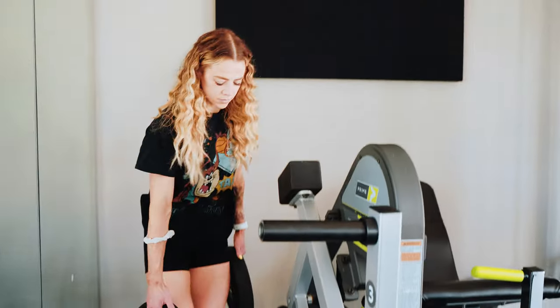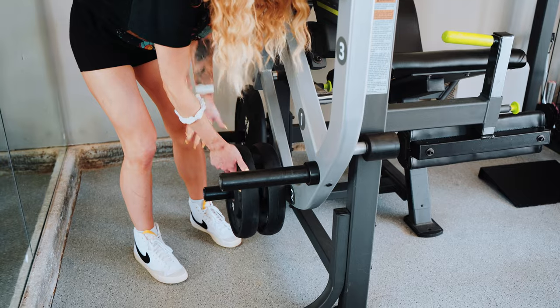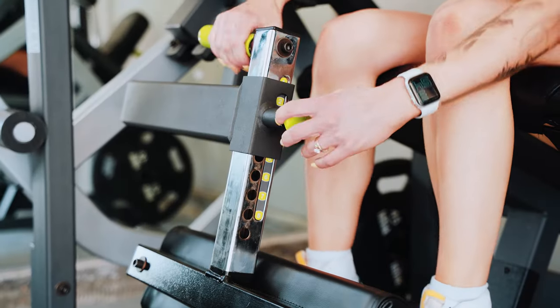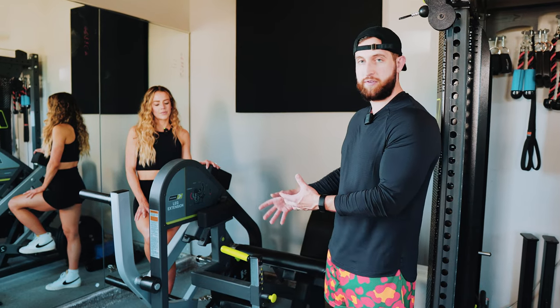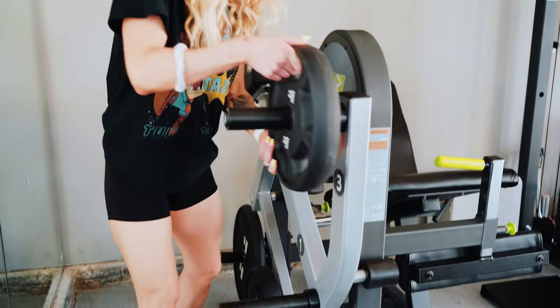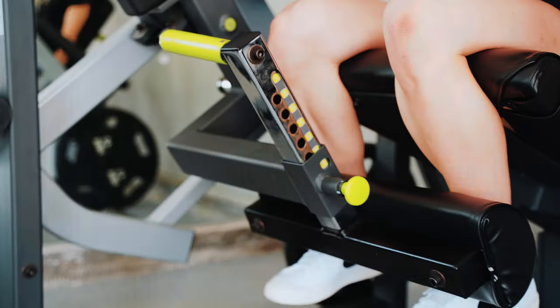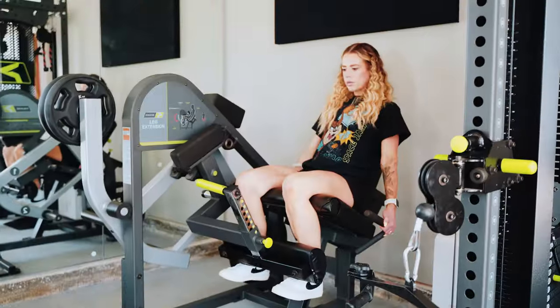With the Prime leg extension, you have great versatility to load the quads differently. I could set up a superset and start by challenging myself in the shortened range — when my legs are fully extended — then move the plates and challenge myself at the bottom range. It allows you to do a lot of different things in a small amount of space, and that's the name of the game when you're talking home gyms.